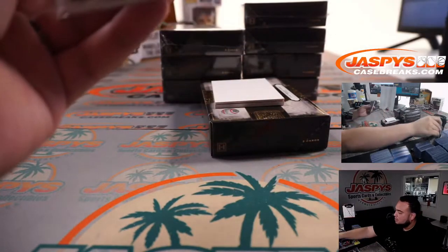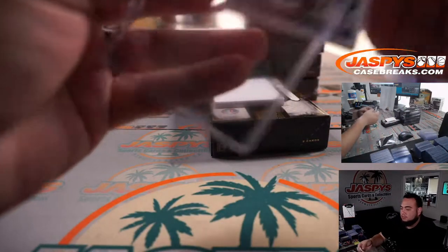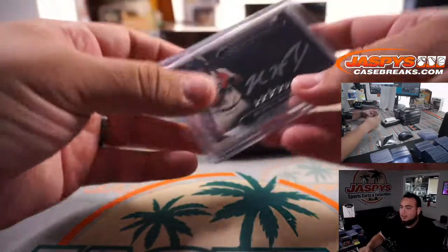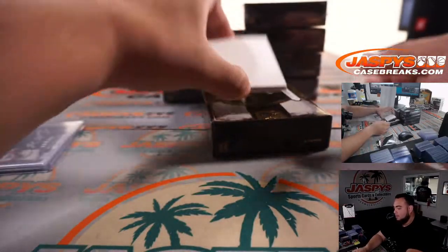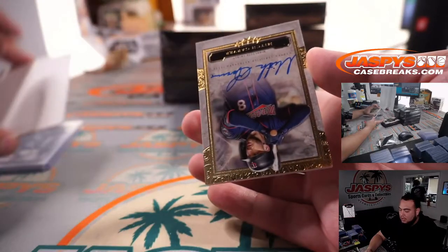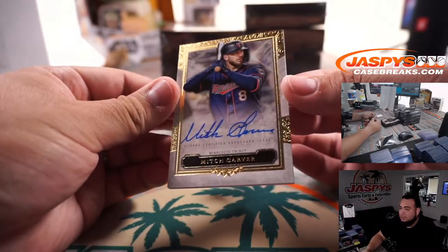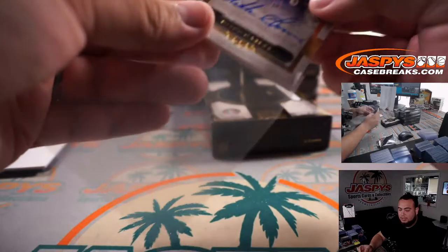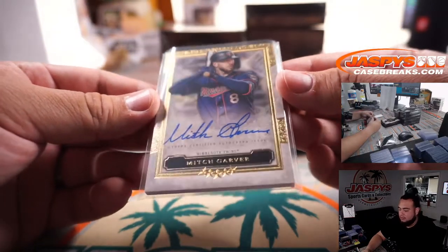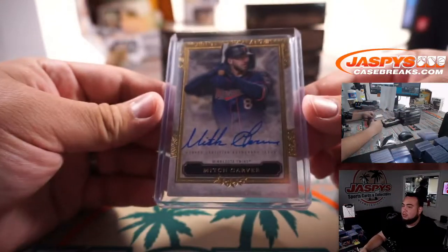We're going to go with the 180s. Houston Astros — one of the last few teams taken — going to Adam Coverman, there you go man. Next one: it is Mitch Garver, autograph for the Minnesota Twins. Minnesota Twins going to Eric Leo with that one. Nice autograph Mitch, there you go.